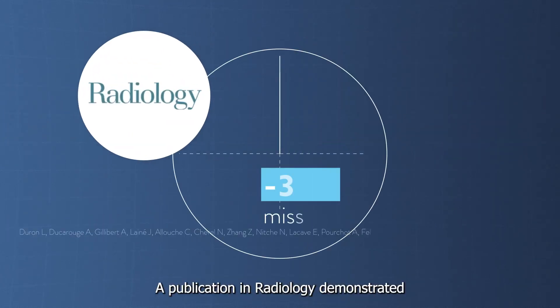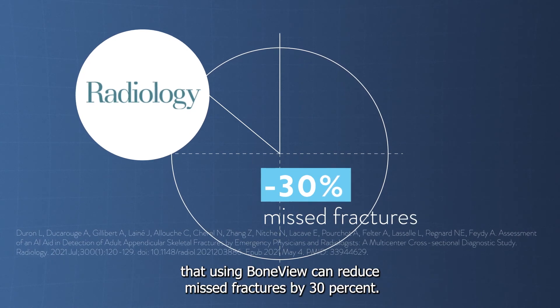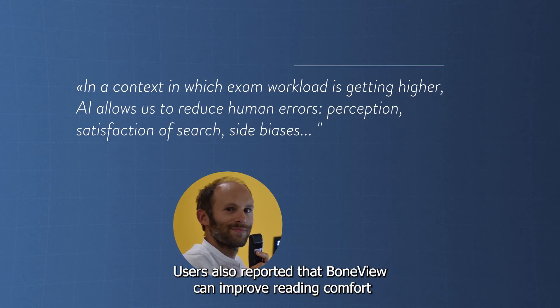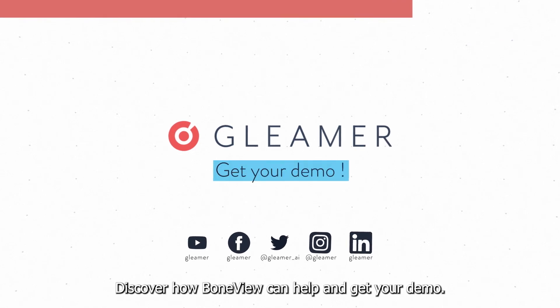A publication in radiology demonstrated that using BoneView can reduce missed fractures by 30%. Users also reported that BoneView can improve reading comfort, save time while securing diagnosis. Discover how BoneView can help and get your demo.